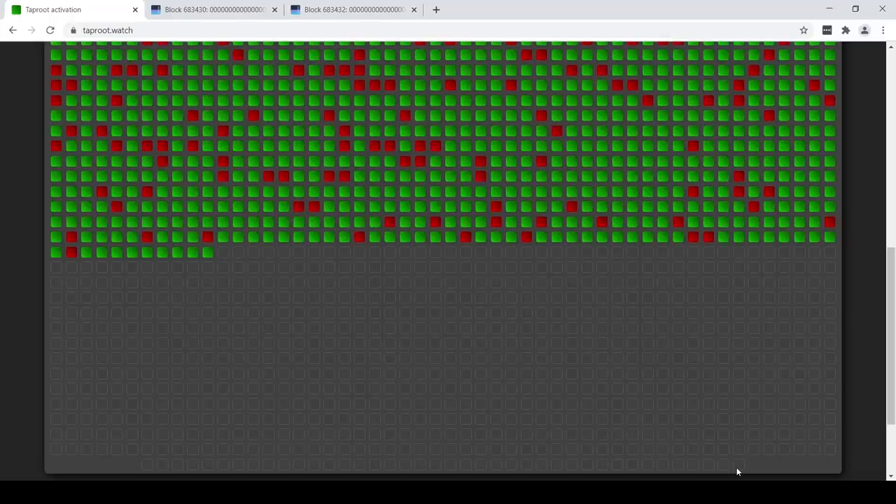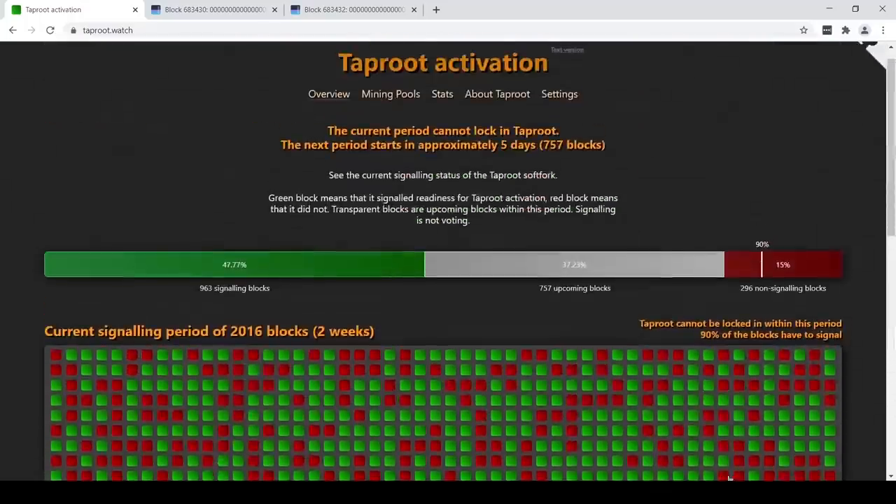Once the last block of the period is mined, we start from the top again and have another signaling period. In order for taproot to be activated within a signaling period, 1815 blocks — 90% — need to signal yes. We can tell that if 296 have already signaled no within this period, even if all the remaining blocks were yes, we still wouldn't hit 90%. That's why it says here: taproot cannot be locked in within this period. So next period, we'll see if we can reach it.